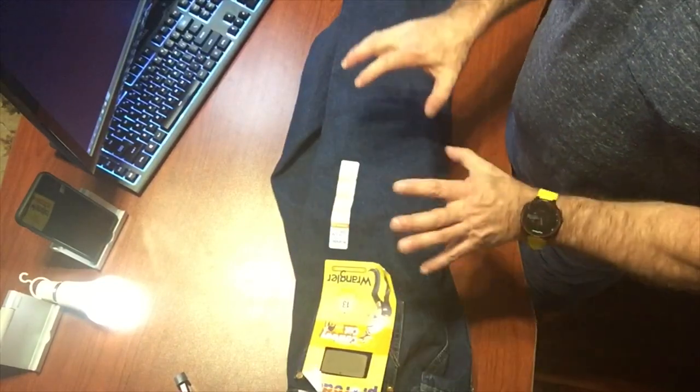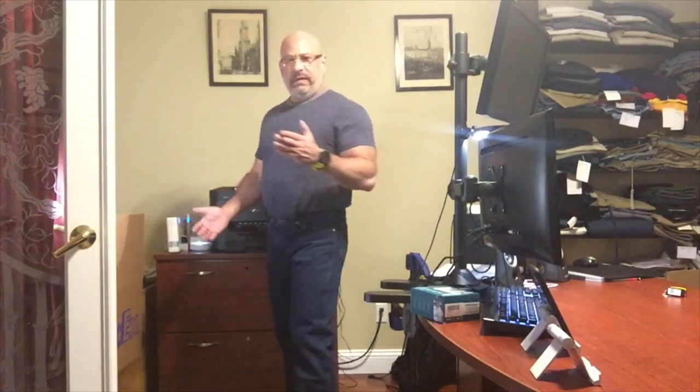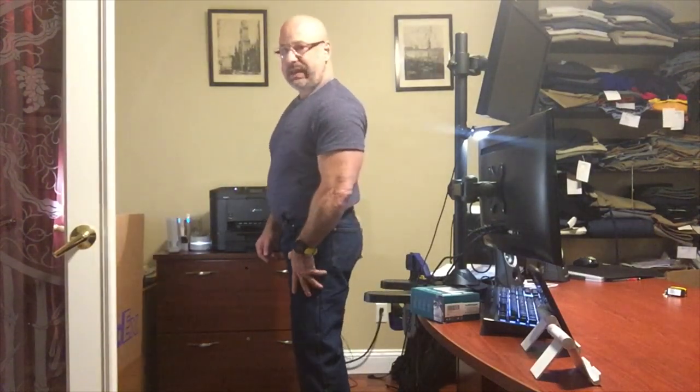The Wrangler 13MWZ Indigo five-pocket jean, started in 1947. Definitely a cowboy fit, which I think is perfect for the purpose of the pant — probably one of the original slender or slim-fit garments. There's no extra fabric that's going to get caught on anything while you're trying to work. Although it is a little tight throughout the leg and most definitely the seat, it's a very nice fit for what it is. You can see the bottom is a little wide in the leg, and of course that's to go over boots.